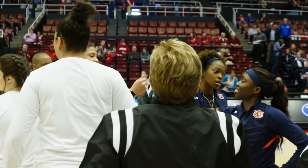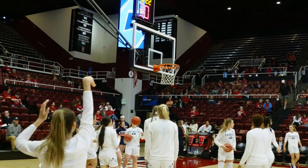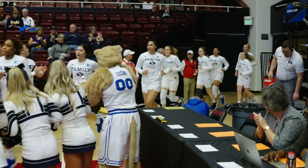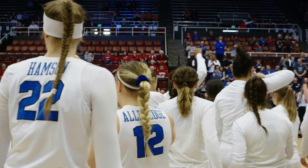Today, the BYU Cougars open NCAA Tournament play with a first-round showdown against the Auburn Tigers. BYU is the seventh seed in the Chicago region, and Auburn is the 10th seed.